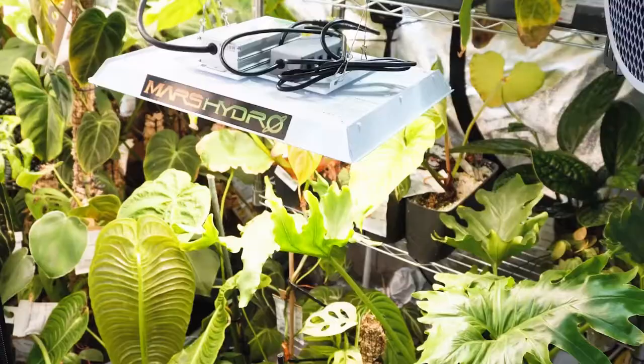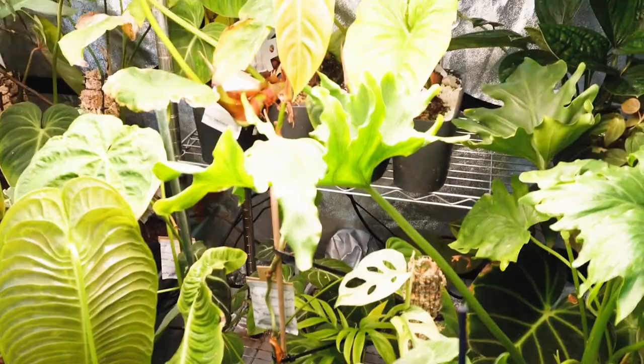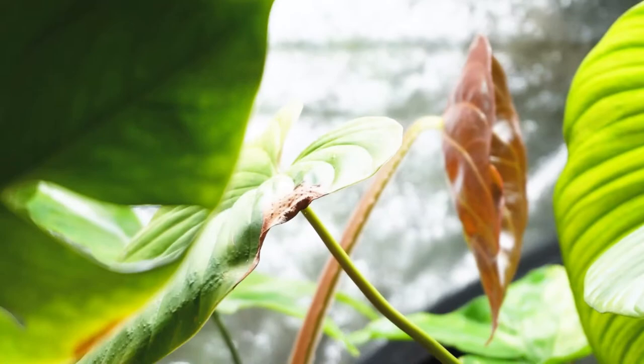Here you see all my Monstera adansonii plants — I have a lot of different variants as well as Monstera obliqua. Here is the smaller LED light from Mars Hydro. I never use them at 100 percent because even at 50 or 60 percent they are strong enough to illuminate all the plants and make sure they get great growth.